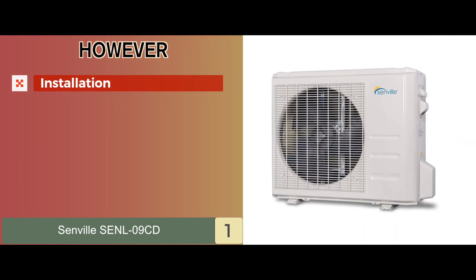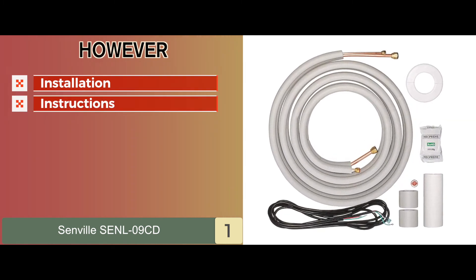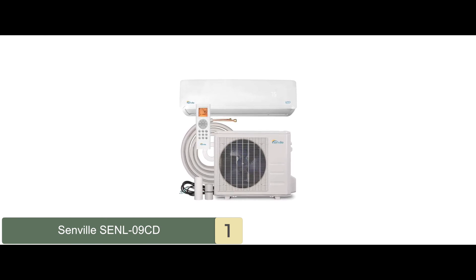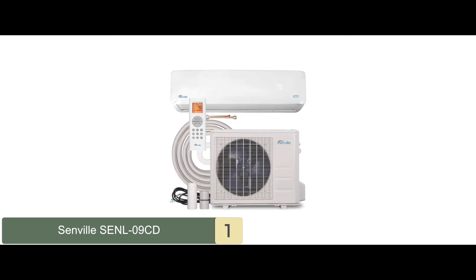However, you need a professional to install it, and the installation instructions are not easy to follow. Bottom line is, it has a turbo function, it's highly efficient and will help you save on your energy bills, and it's suitable for bedrooms, living rooms, offices, and other commercial areas.